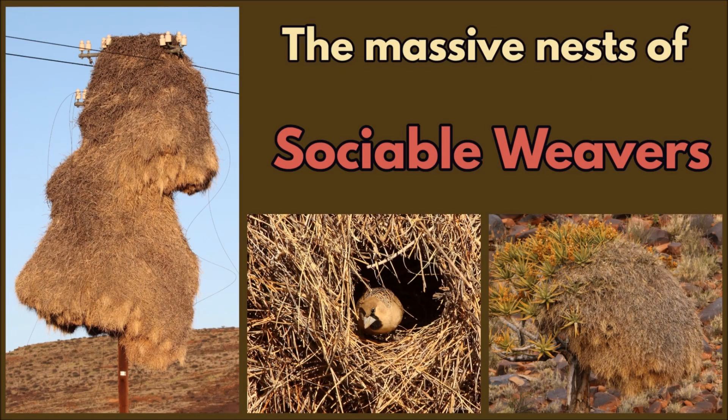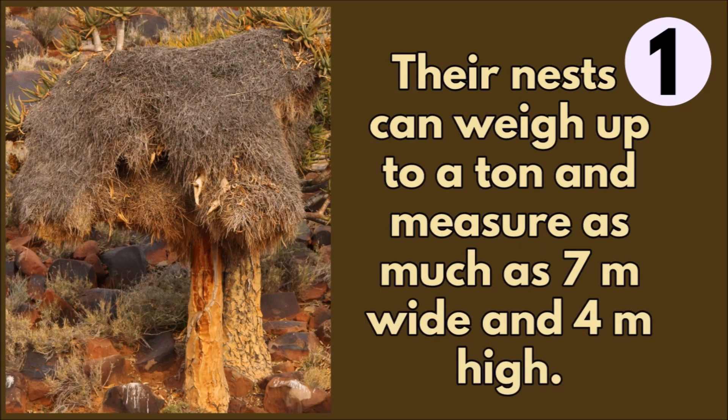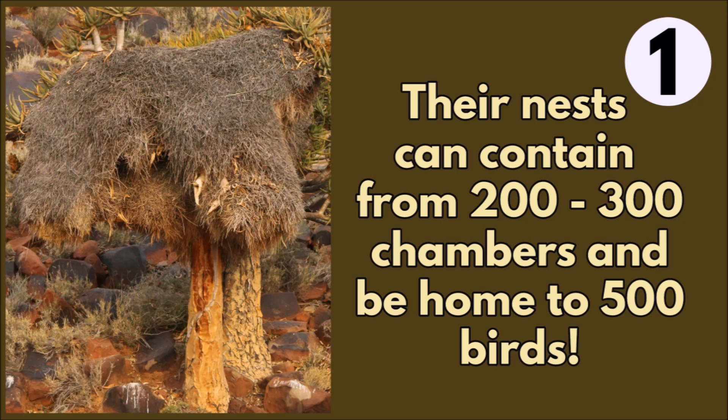The massive nests of sociable weavers are the largest structures built by a colony of birds in the world. Their nests can weigh up to a ton and measure as much as seven meters wide and four meters high. They can contain from 200 to 300 chambers and be home to up to 500 birds.